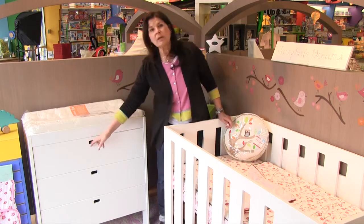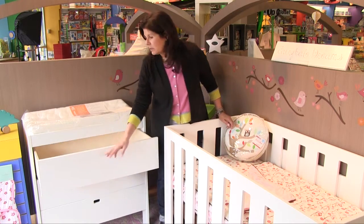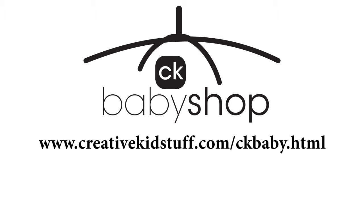The stylish dresser has soft self-closing drawers and a handy built-in changing station. I'm Terri and you can find all my favorites and everything else you need to choose that just right gift at CK Baby Shop or at CreativeKidStuff.com.